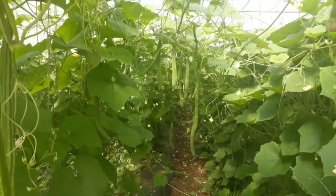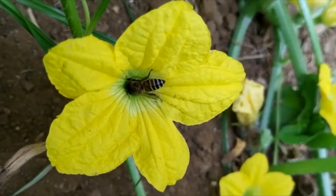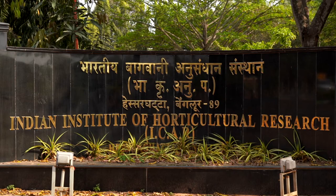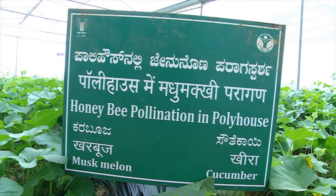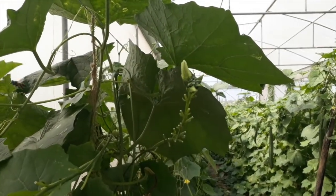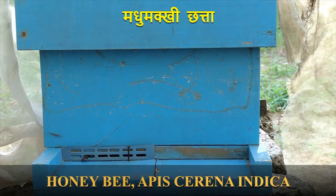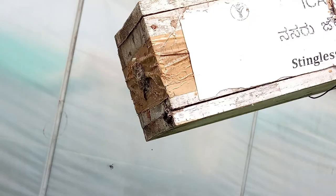Hence, it is very essential to have native pollinator species amenable for polyhouse pollination. ICAR, Indian Institute of Horticultural Research, Bengaluru, has standardized a protocol of using two native honeybee species, namely Indian honeybee, Apis serrana, and Stingless bee, Tetragonula iridipennis, for this purpose.